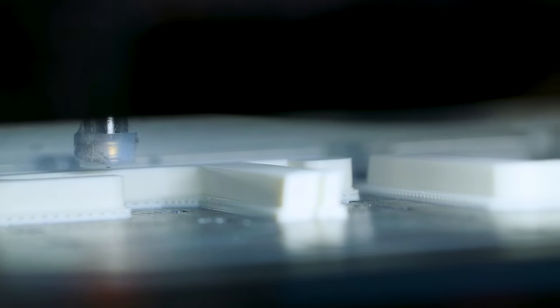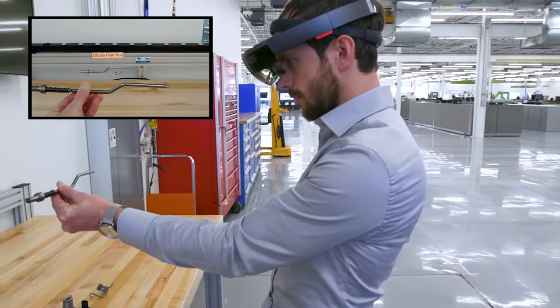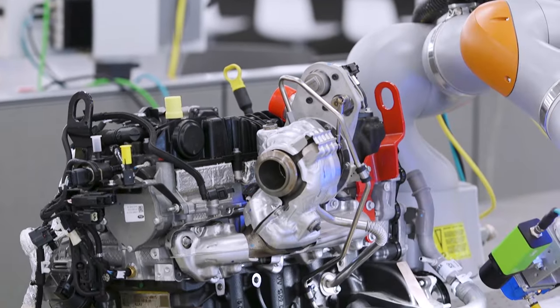We were greeted by a robot out in the lobby, so there's a fair amount of technology here. Today's tour will introduce us to 3D printing or additive manufacturing, virtual reality and augmented reality — so you can differentiate the two because they're often confused — and collaborative robots to expand the use of robotics in our assembly processes.